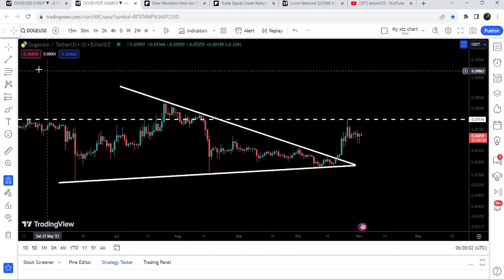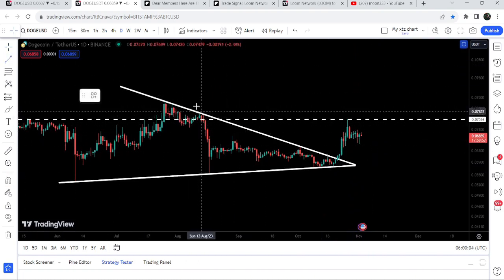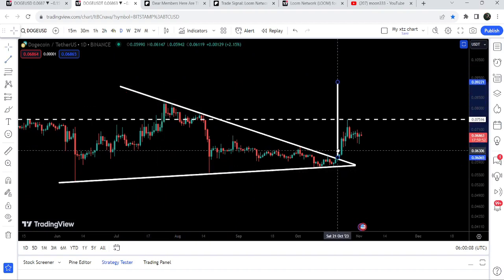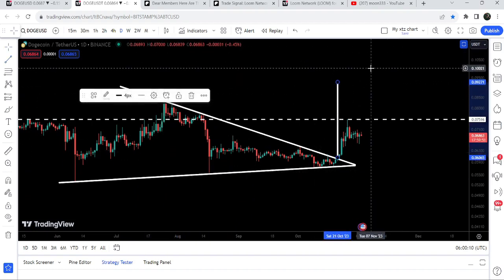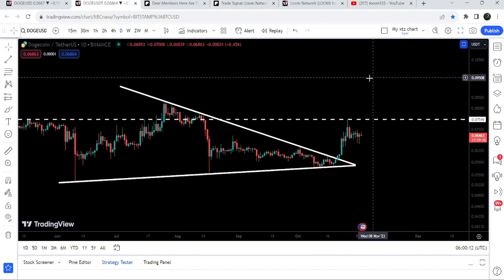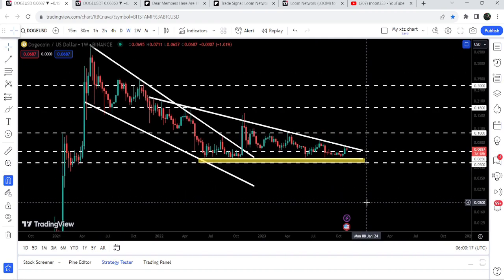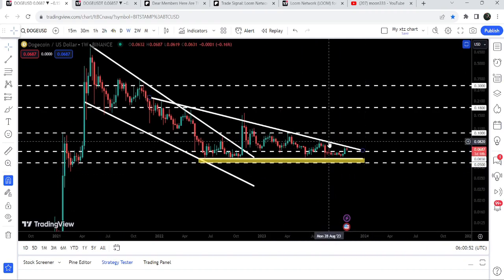Now the price is getting accumulated above the resistance of this big symmetrical triangle. If we take a look at the target for this breakout from the symmetrical triangle, the target is approximately at 9.2 cents. If the price reaches there, then easily it can also break out this very big symmetrical triangle on the weekly time frame chart, because you can see it is already moving at the resistance of this big descending triangle.